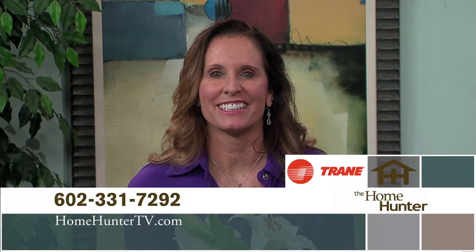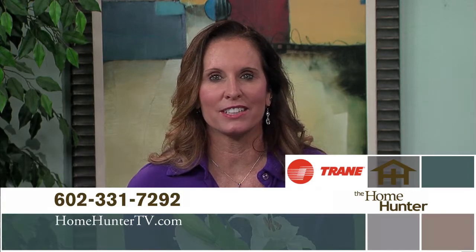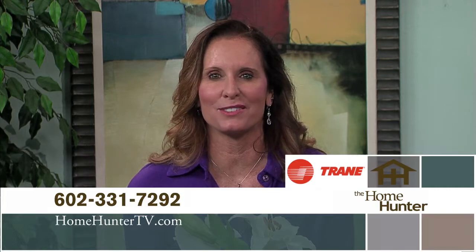We hope you enjoyed the show today and you found your dream home. If not, tune in again next Sunday for a lot more outstanding home buys. Don't forget to look for Trane products — trusted nationwide as a leader for your air conditioning and heating needs. After all, it's hard to stop a Trane. If you have any questions, give us a call at 602-331-7292. I'm Tiffany Hunter, and I look forward to seeing you again next Sunday morning right here on ABC 15.